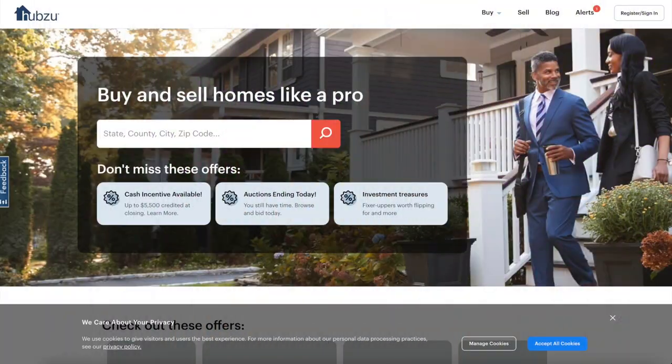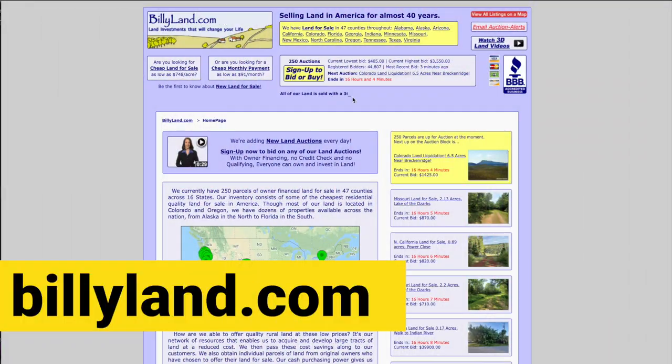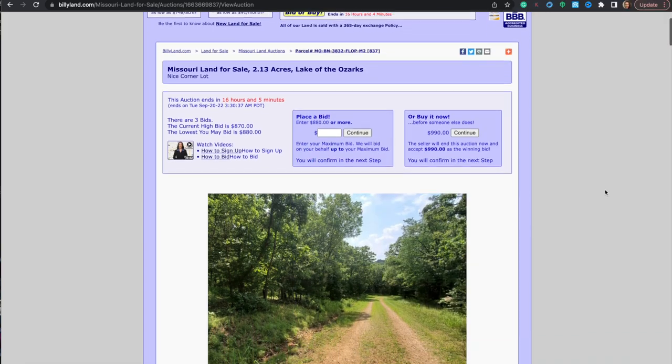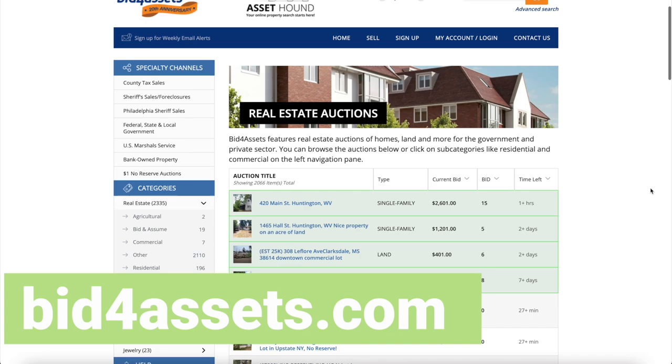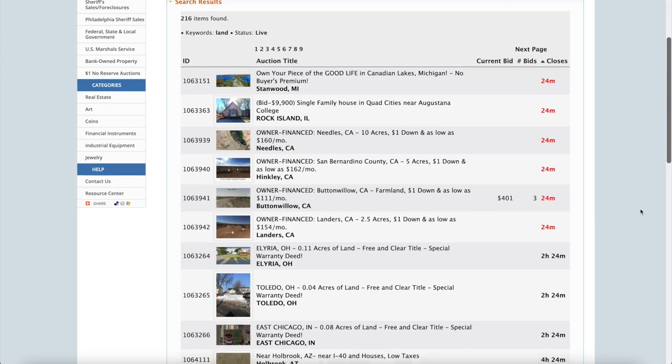The next one is hubzoo.com — that's a really funny name, but they have land listings and house listings as well. The next one is a website I didn't really think was legit when my client told me they found a piece of land through it, but it ended up being a really great deal: billyland.com. Don't let the website fool you — it looks a little archaic, but apparently you can get some really good land from there. And then there's bidforassets.com; a couple of people were actually able to get a piece of land through their website.